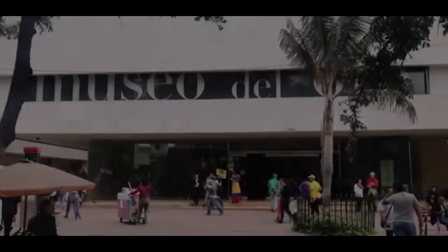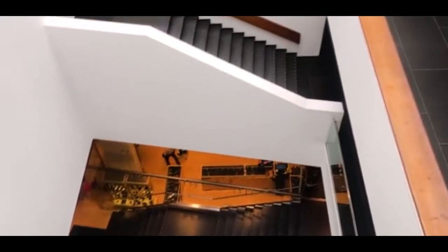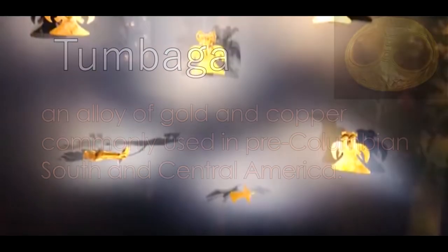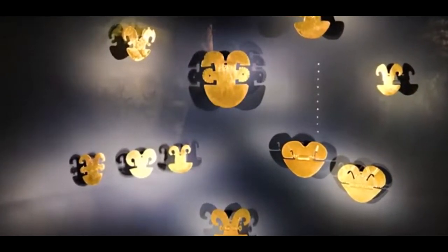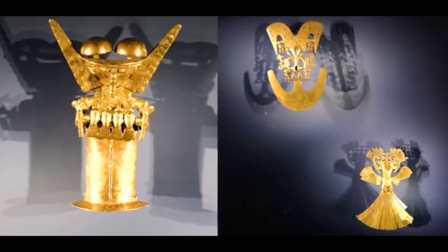The Museum of Gold is a museum located in Bogotá, Colombia. It is one of the most visited touristic highlights in the country, receiving around 500,000 tourists per year. The museum displays a selection of pre-Columbian gold and other metal alloys such as tumbaga. Tumbaga is the name for a non-specific alloy of gold and copper, given by Spanish conquistadors to metals composed of these elements. The museum also contains the largest collection of gold artifacts in the world.